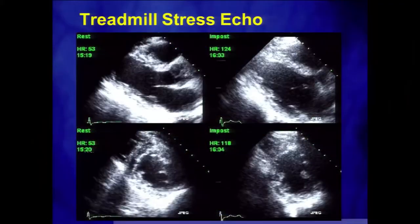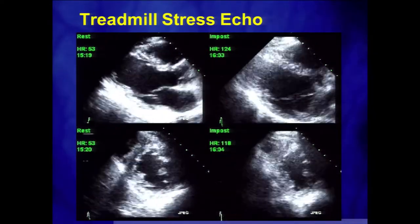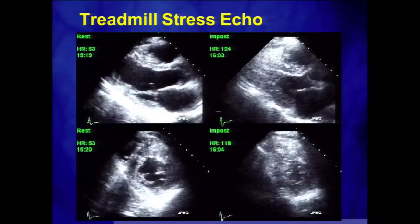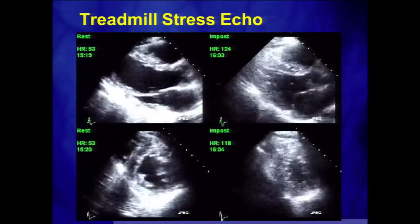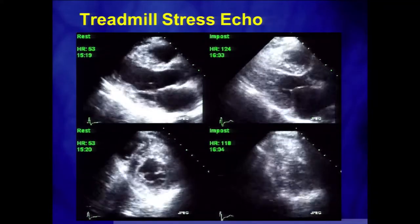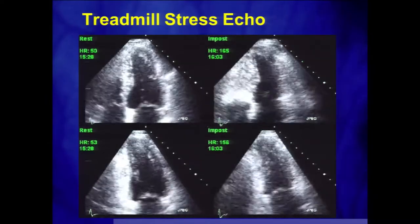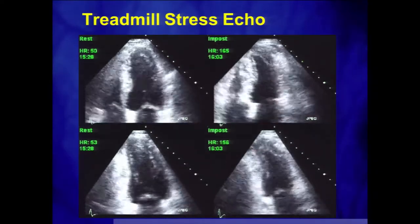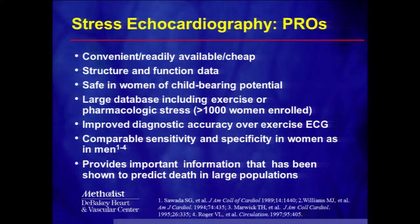She returns for a second test: she gets back on the treadmill, this time combined with echocardiography. We take images at rest showing the heart from different views so we can see all the heart muscle, and then immediately post-stress we take pictures again. On a normal test, the heart muscle should start thickening, the heart should beat faster, and the cavity should get smaller — and that's exactly what we see here. This is an absolutely normal treadmill stress echo. Frequently, we have to follow all those positive treadmill ECGs with some sort of imaging stress test.